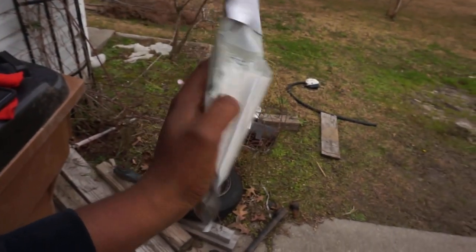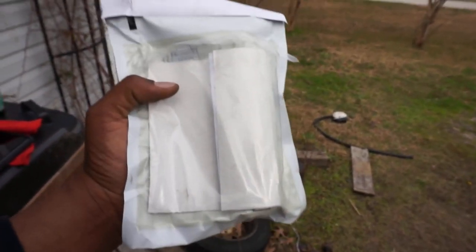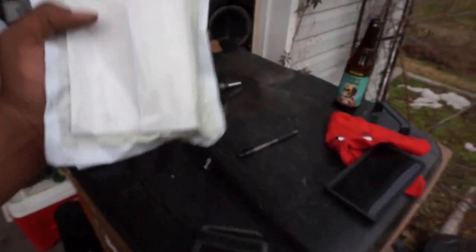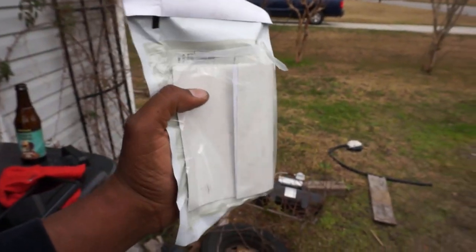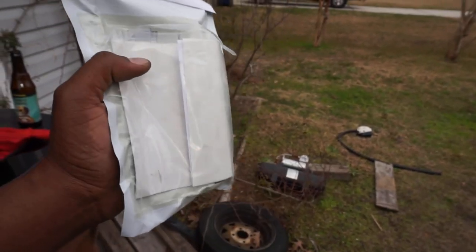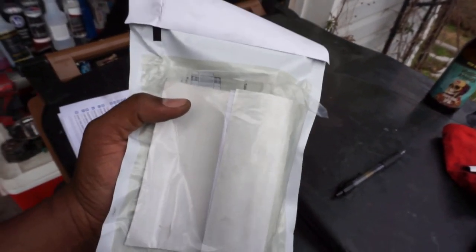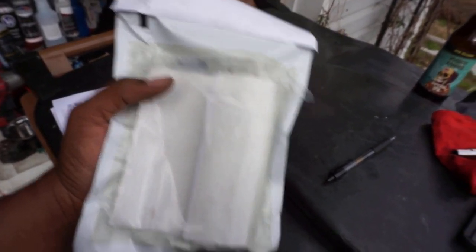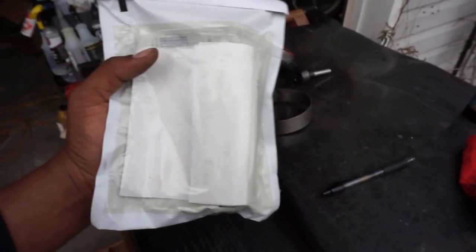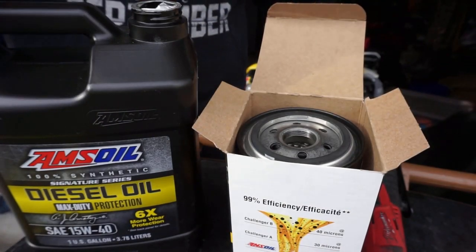The oil sample is all ready — got the prepaid tag on it, sample in the bag, paper filled out with all info. This is two-day shipping so we should be getting results back by the middle of next week. I'll review the results on the channel to show what we're working with — running AMSOIL oil, so it's always good to see if you're getting your money's worth.